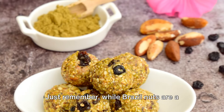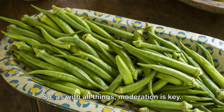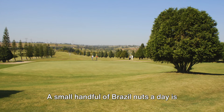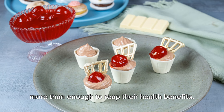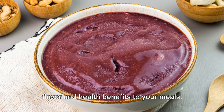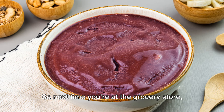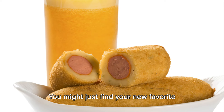Just remember, while Brazil nuts are a health powerhouse, they're also high in calories. So, as with all things, moderation is key. A small handful of Brazil nuts a day is more than enough to reap their health benefits. They're a great way to add both flavor and health benefits to your meals, so next time you're at the grocery store, why not pick up a bag and give them a try?